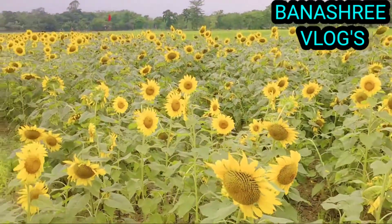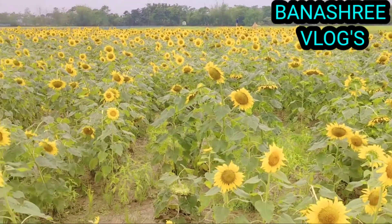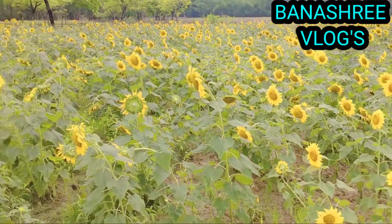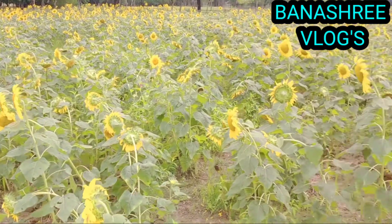The sunflower family includes a great diversity of species including annuals, stems, vines, shrubs, and trees. The typical sunflower plant is a shrub.